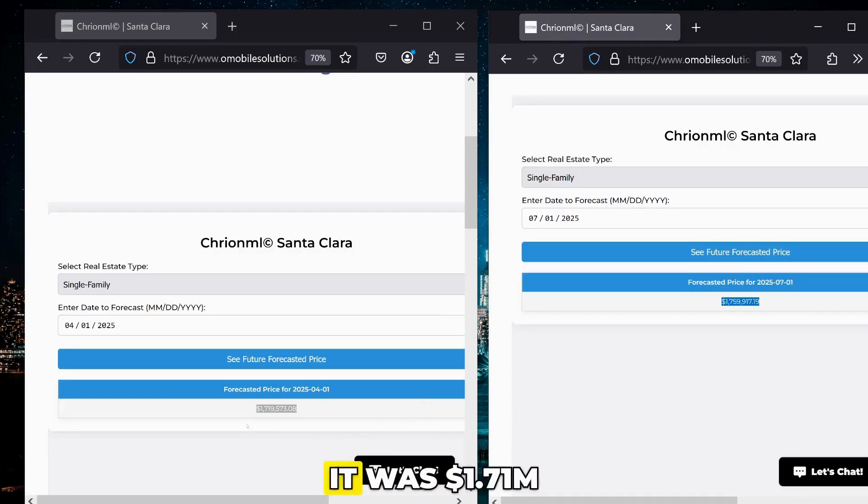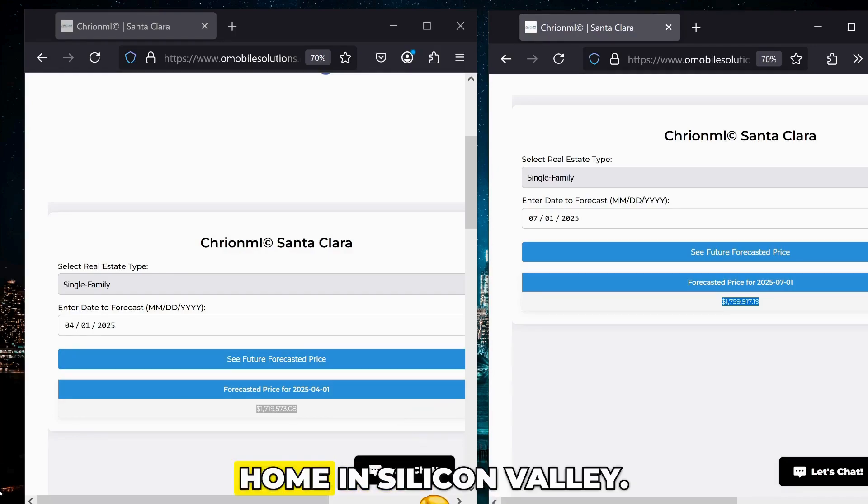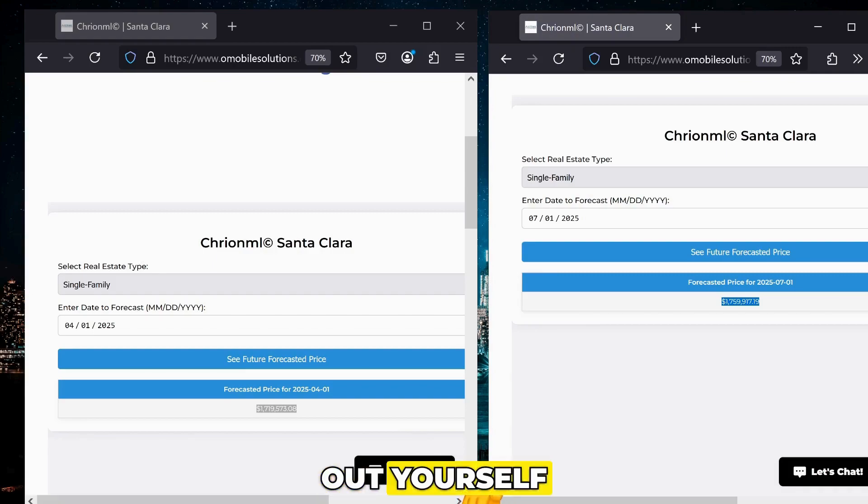Now we know that in April it was $1.71 million, so we subtract that, and we'd see that in three months, using CrayonML, we can save over $40,000 on our single-family home in Silicon Valley. Check it out yourself by visiting the website link in the description to see how much savings you get.